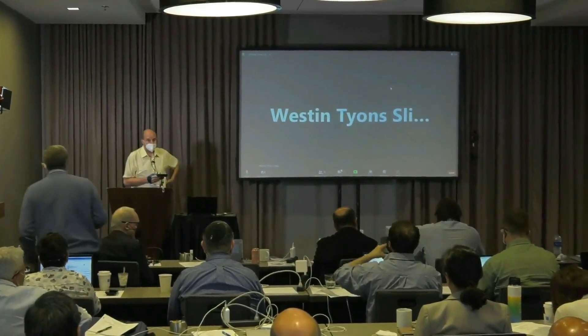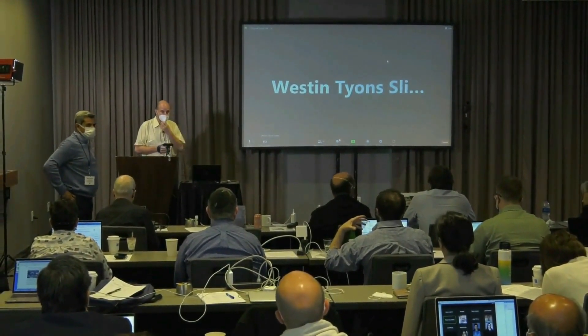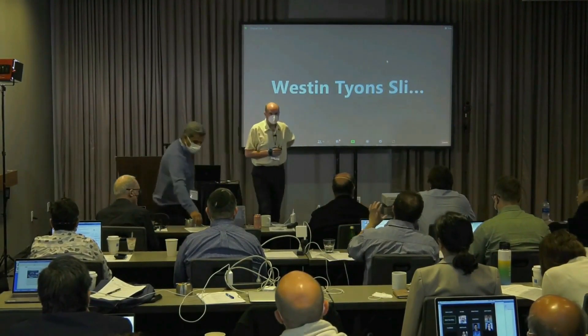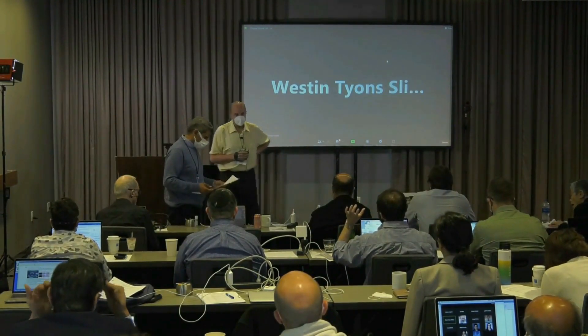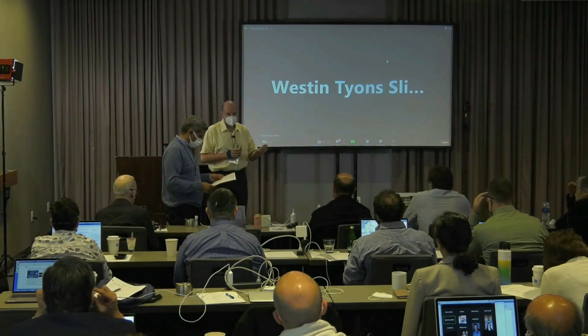Thank you. Very nice talk. I want to ask a question about the PIK5 story. How does the prion protein influence PIK5 stability? What is the mechanism? So we have sorted it all out, though I don't have time to give the whole picture.